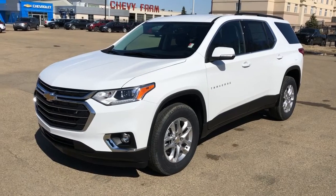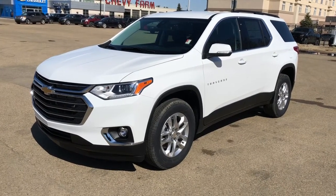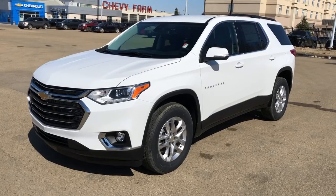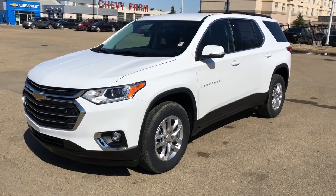Thank you for joining me for this video walk around of our 2021 Chevrolet Traverse. Please subscribe to our YouTube channel for more daily Chevrolet videos and we hope to see you in at Westgate Chevrolet sometime very soon.